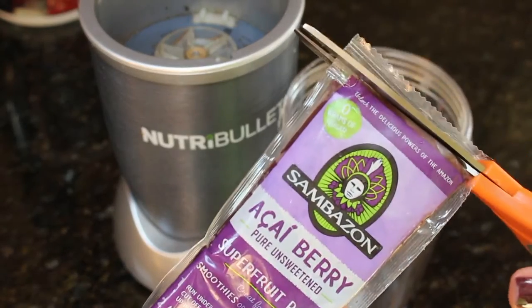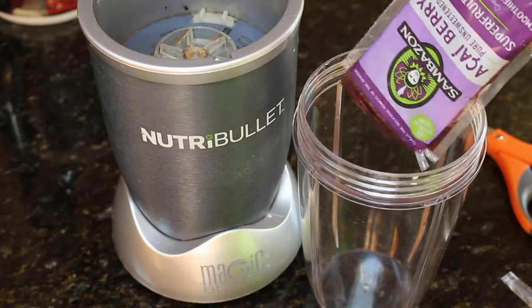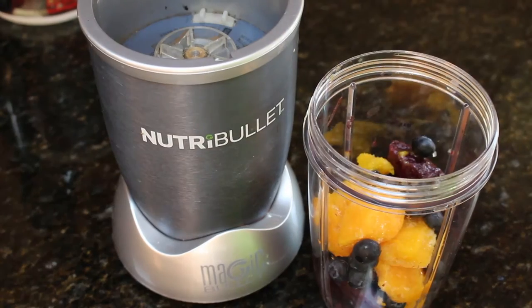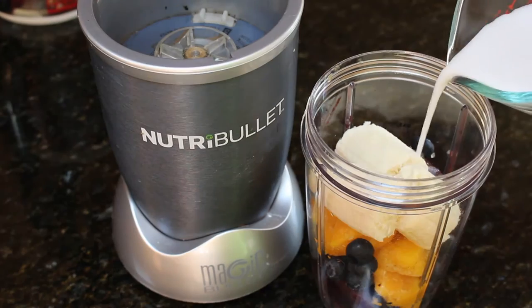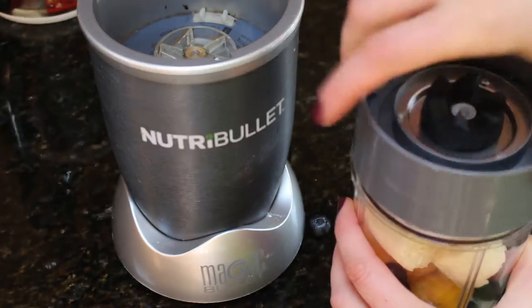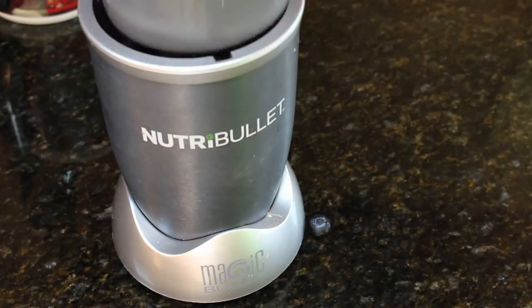I just left this out for like 10 minutes to defrost a tiny bit, then cut open the top and put it into the NutriBullet. I'm pouring in frozen mangoes, blueberries, bananas, and coconut milk — that's it. Just blend it all up and you'll have a nice acai bowl.